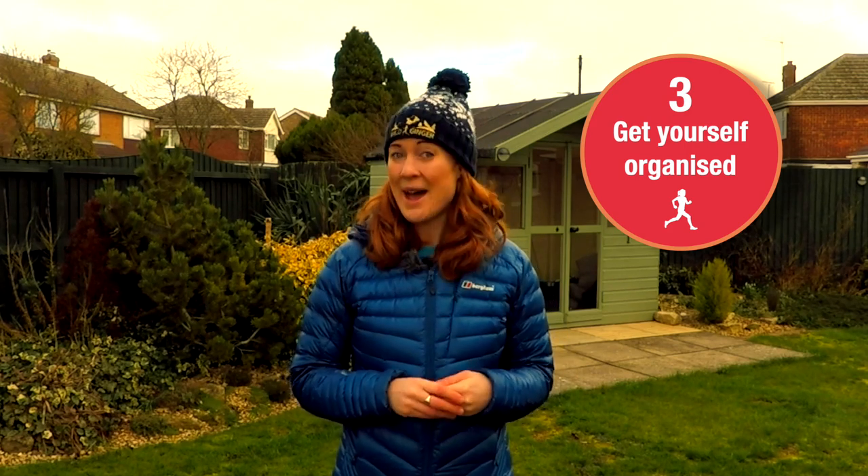Number three: look closely at the race info now, rather than leaving it till the day before the race. The week before, decide what kit you're wearing, and pack it all the night before so that there are no last minute panics. It's wise not to try anything new on race day, so stick to the food and the kit that you know.